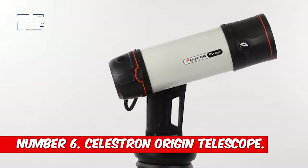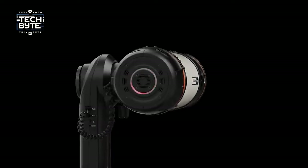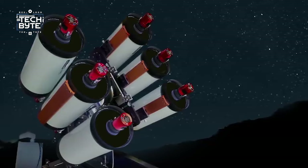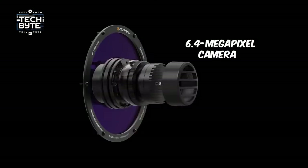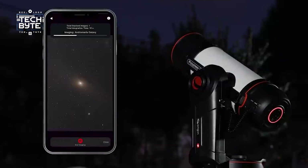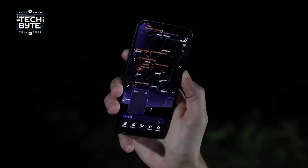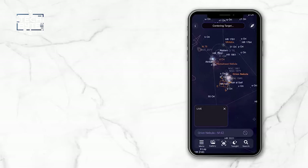Number 6: Celestron Origin Telescope. Are you ready to watch the moon and stars like never before? Introducing Celestron's Origin Telescope — a super cool telescope that brings the wonders of the universe right to your smartphone. With its 6.4 megapixel camera and special lens, Origin shows you awesome pictures of stars and galaxies on your phone. Whether you're at home or outside looking up at the night sky, Origin makes it easy to explore space.